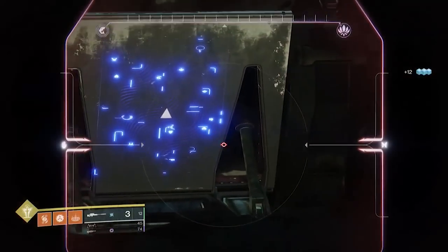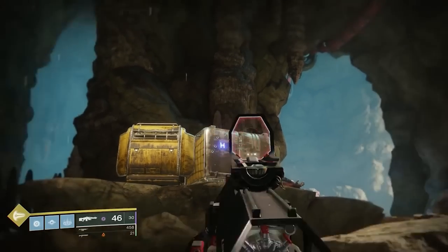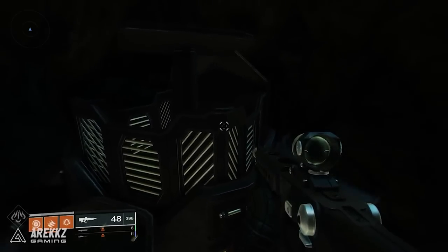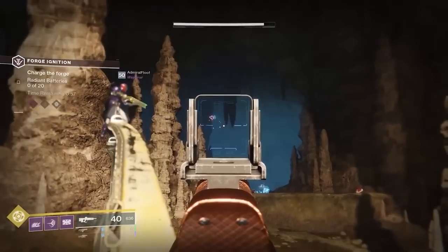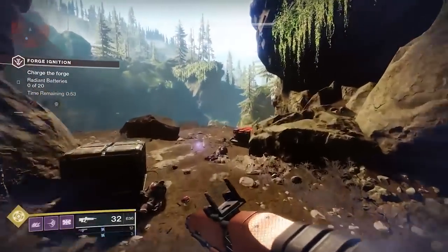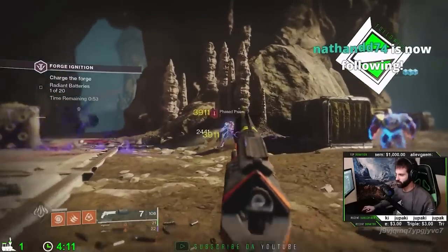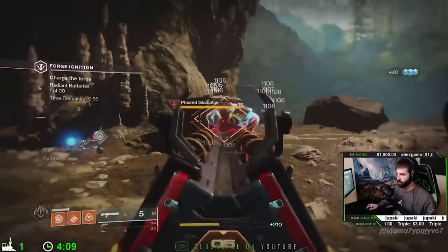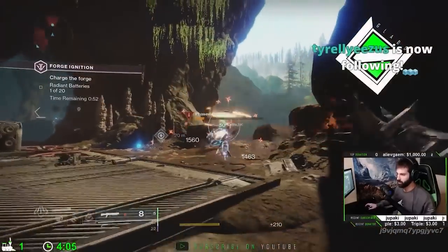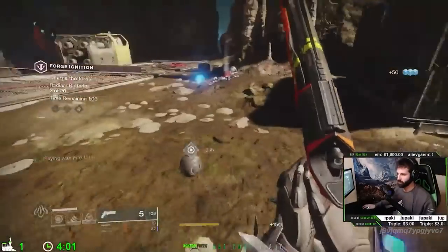The forge also had interesting elements like a hidden map in the room and symbols spread throughout. For today's video, we'll focus on the other mysteries: the mysterious box underneath the Volunder Forge and the floating drones. The box was pretty easy to find, but the drones would only show up during round two of the forge and float on either side of the arena. Because the forge became a lot more accessible by day two, these were pretty easy to focus on.